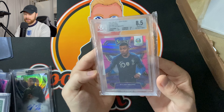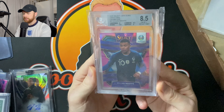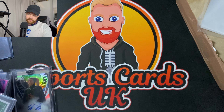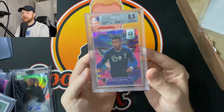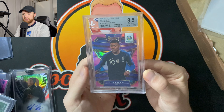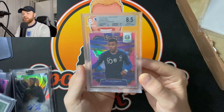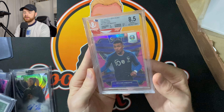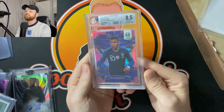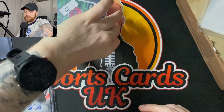Then a really cheap Star Wars auto, and finally an Mbappé which is a BGS 8.5 — I'm going to try and crack this out, clean it up, and hopefully get a PSA 9. It's numbered to 99, so not a super high-end card, but I mean the amount I paid for it, it's worth a punt for a laugh. It's the Pink Prizm from Euro 2020 and that will get cracked out, cleaned up, and sent to PSA.